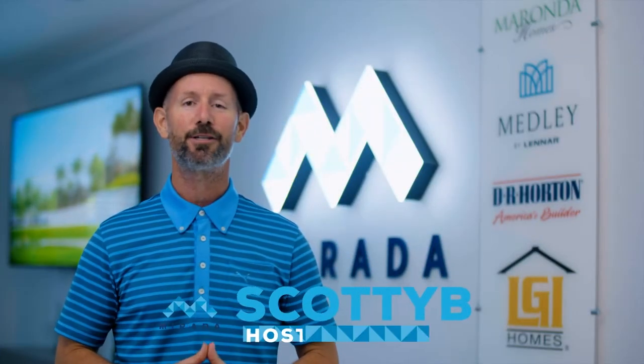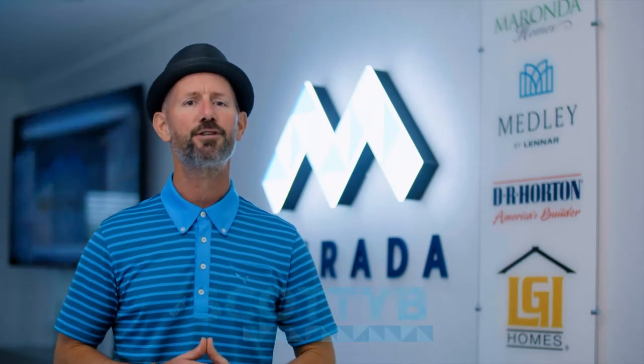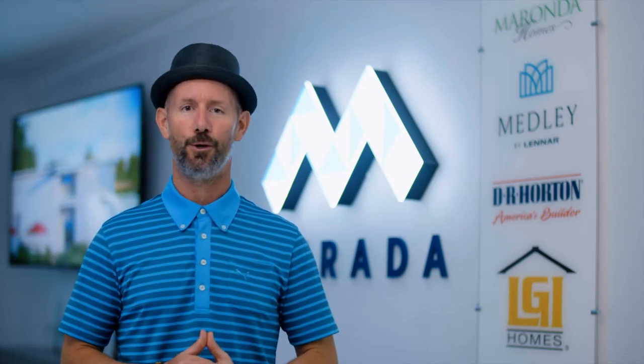Hi, I'm Scotty B, and today we're going to talk about one of Murata's prestigious builders and get to know more about the options available to you. Along with Murata's amazing amenities, this can be the dream home for you.